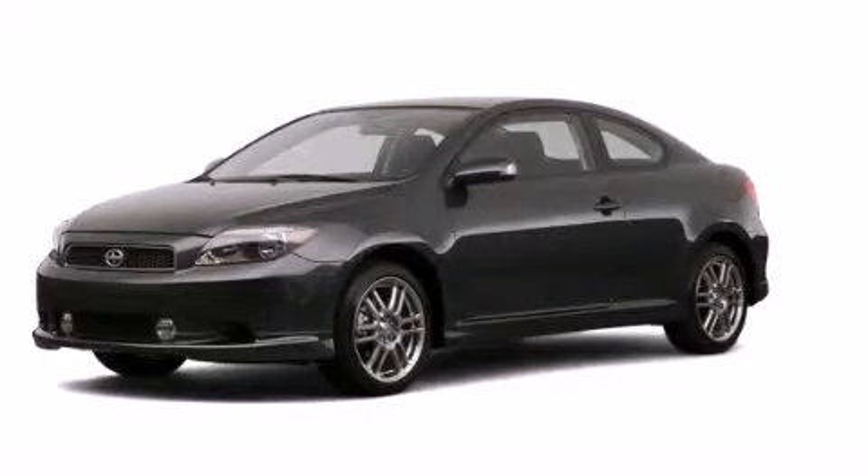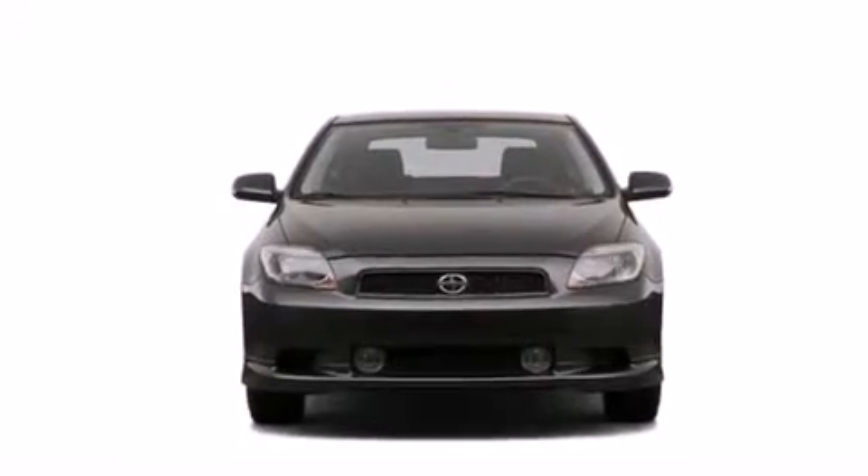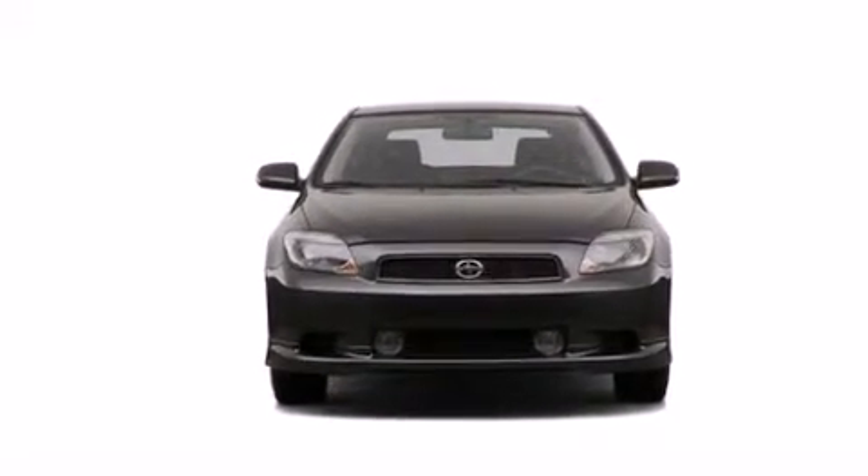This is a 2007 Scion TC, pushing the limits of automotive excellence. All of the following features are included.